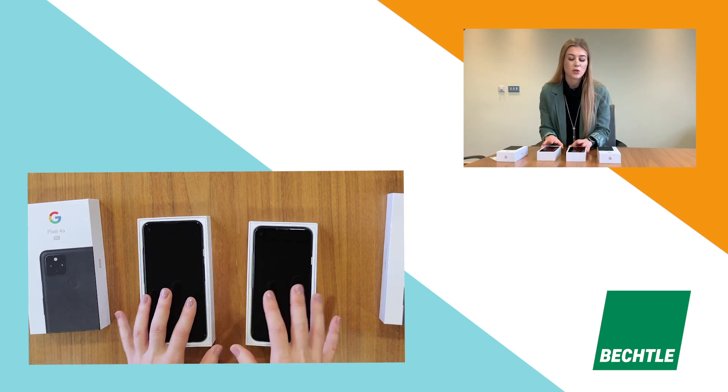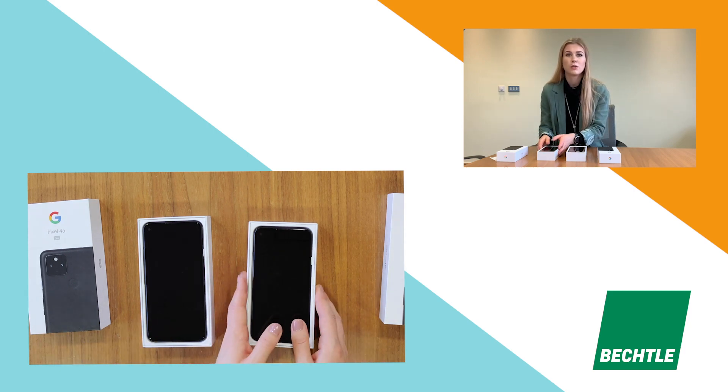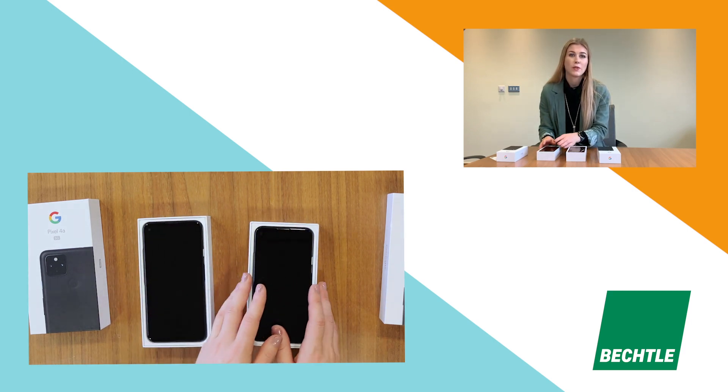Another important battery feature is that they've set it up to use AI and machine learning to learn which apps need your battery most, so it can prioritise and make sure you've got battery for the things you use and aren't wasting it on the things you don't. The 4a will launch with Android 10 and the 5G will launch with Android 11.